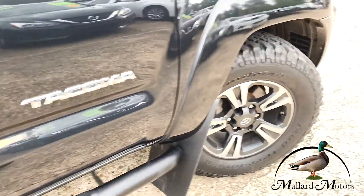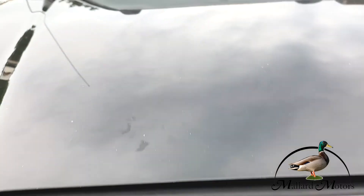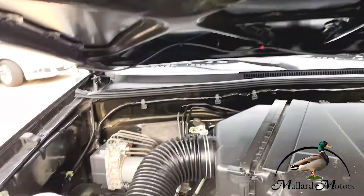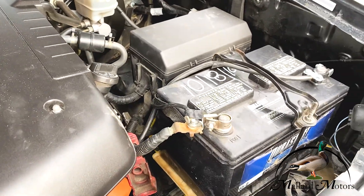Just a gorgeous truck all the way around. It's got the 4-cylinder engine in it, nice and clean under the hood, brand new battery.